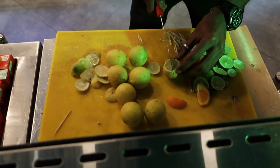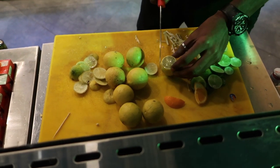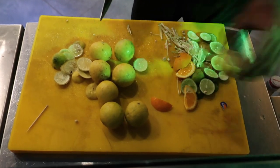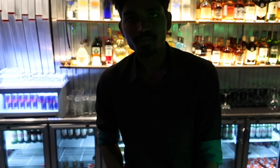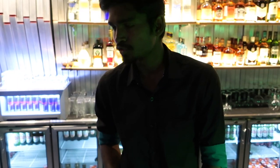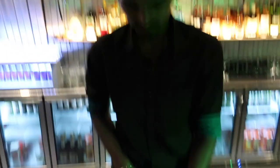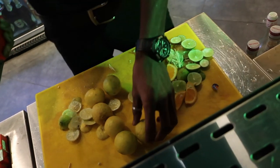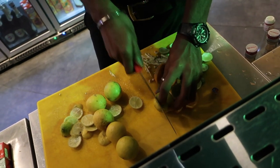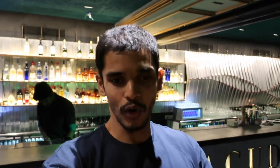So generally what all do you have to cut up and keep ready for service time? Lemon slices and wedges, orange slice, mint leaves, mint sprig, cucumber, ginger. So all this is for lunch time? Yes. Dinner is also the same. There is so much work that happens behind the scenes all the time — it is phenomenal.